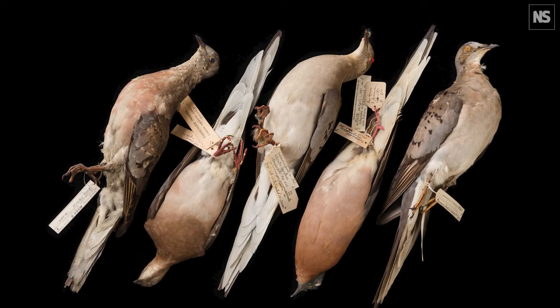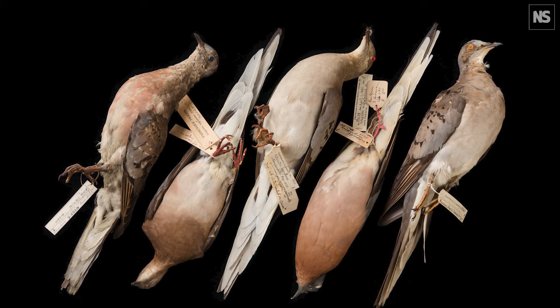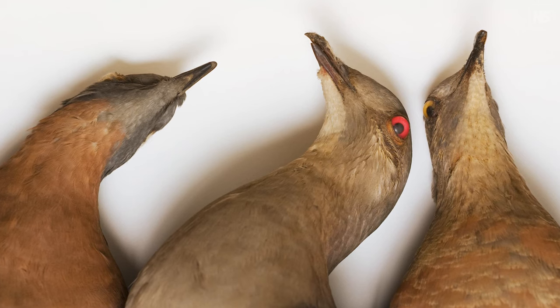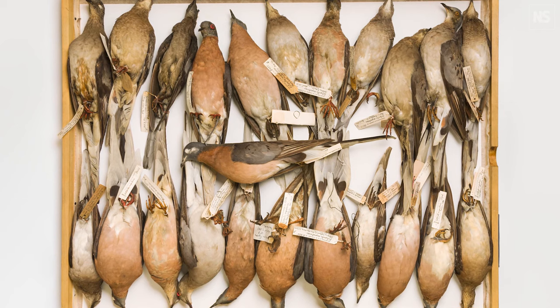Another example is the passenger pigeon. We know that the last passenger pigeon died in 1914, and over the course of the previous 30 years, we had the capability to kill off an entire population that numbered in the billions, literally, in the eastern half of the United States. And you open a drawer with all these passenger pigeons and you think: this is it — this is the only place I can see this species anymore. And that really moved me.